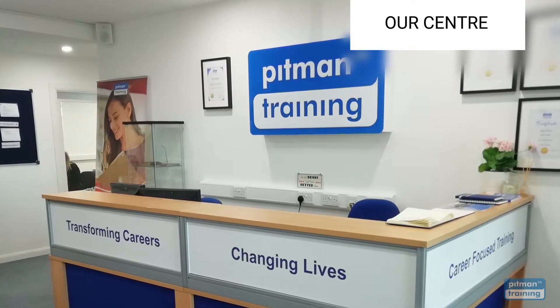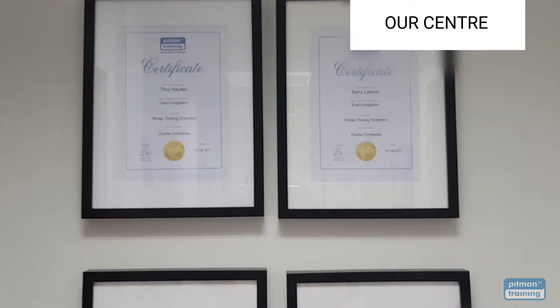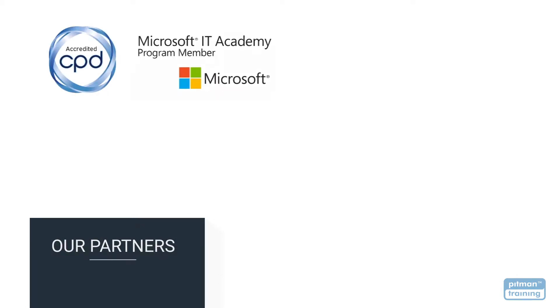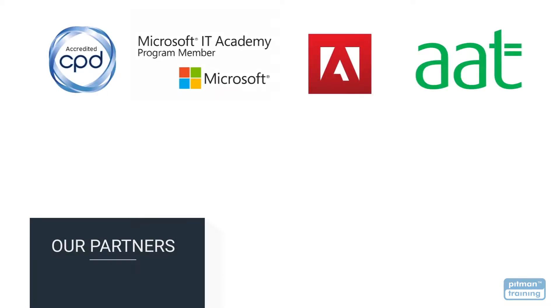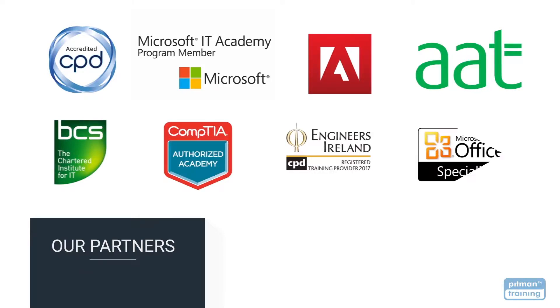Pitman Training is a highly respected and award-winning organisation specialising in career-based training for over 180 years. We now offer over 400 courses, all accredited by the CPD Standards Office for CPD points, as well as by a range of partners including Microsoft, Adobe, the Association of Accounting Technicians, BCS, CompTIA, Digital Marketing Institute, Engineers Ireland and many more.